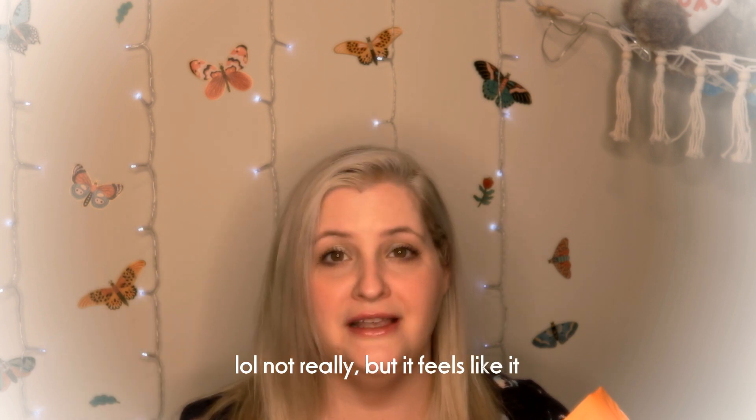Before I get into the dupes that I found, I did want to address my hair. I had my hair done yesterday, and I did not request Daenerys Targaryen, but I got Daenerys Targaryen. So I'm just going to embrace it for like a week or so and see how things work out.